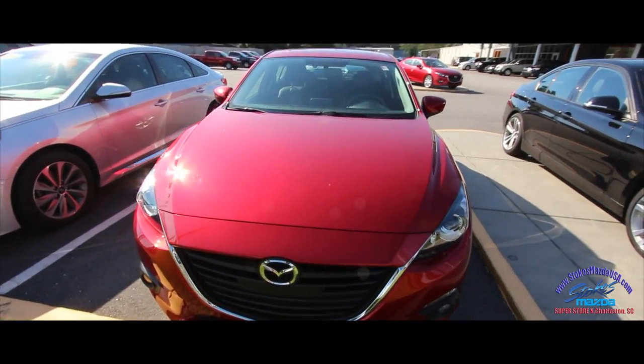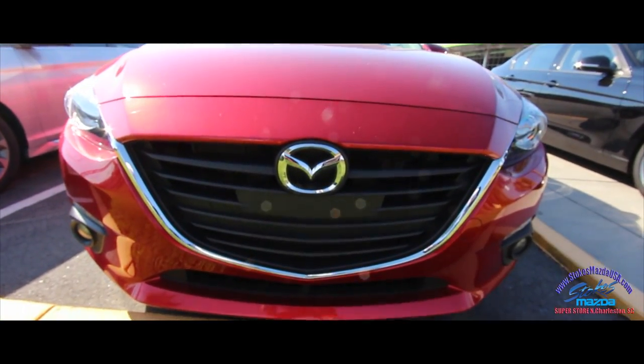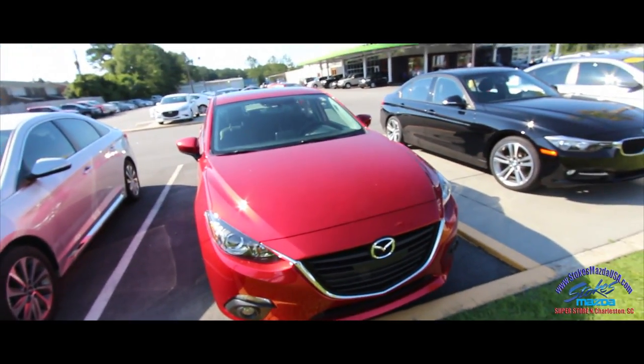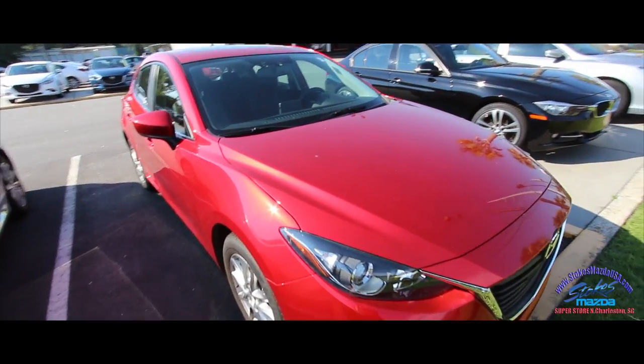This is a condition report — if I see any major dents, dings, or scratches I will point them out on camera. So far the front end is looking nice. Mazda is just a happy brand. You've got the fog lights down there and the projector headlights as well.